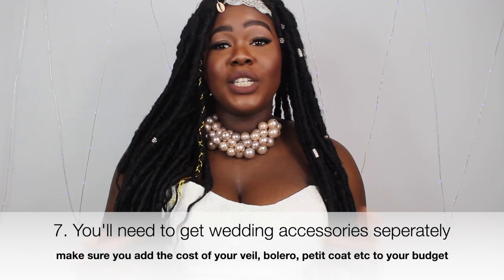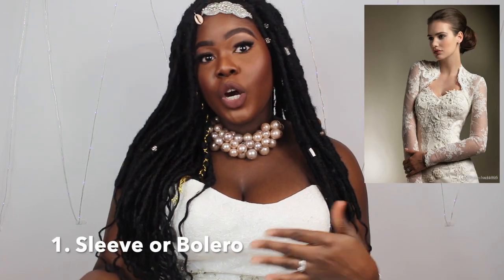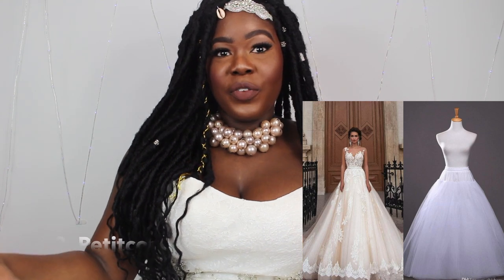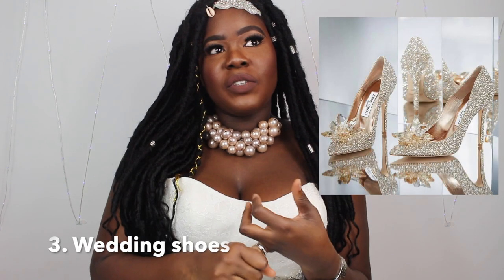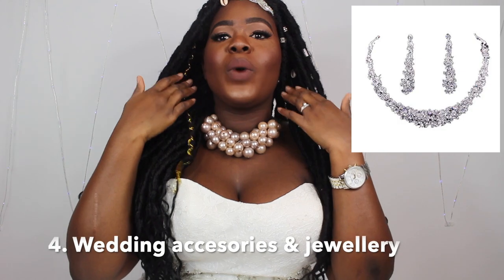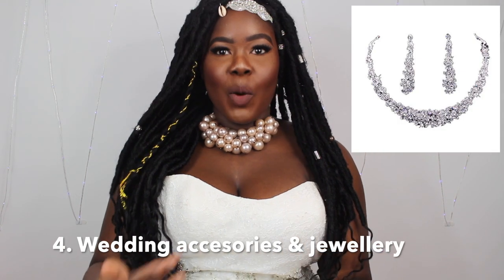There are also extra items that don't come with your wedding dress. You need to get sleeves — for example, if you're getting married in a church and need to cover up. You also need underskirts, because those poofy-looking wedding dresses are not that poofy on their own; the underskirt garment is what makes them fuller. You'll also need wedding shoes, wedding accessories, and wedding jewelry — none of this comes with the dress.